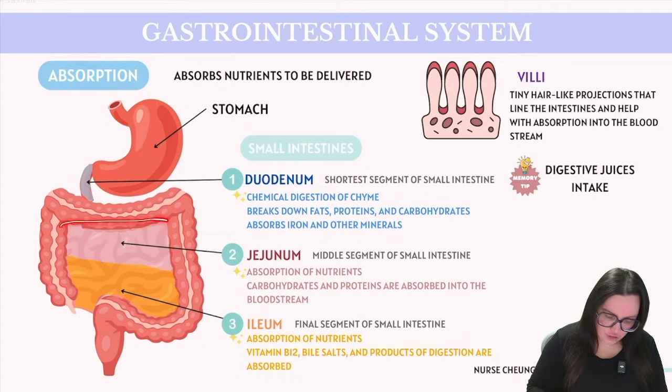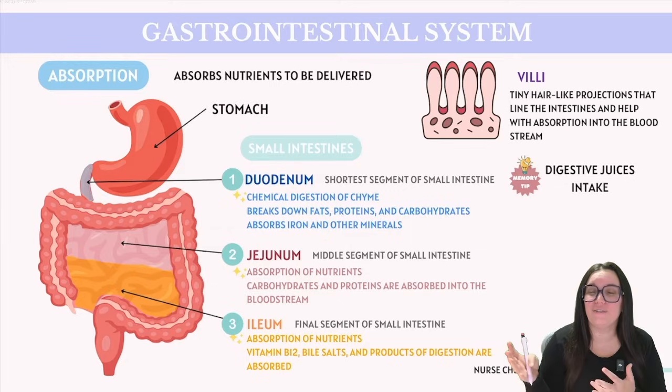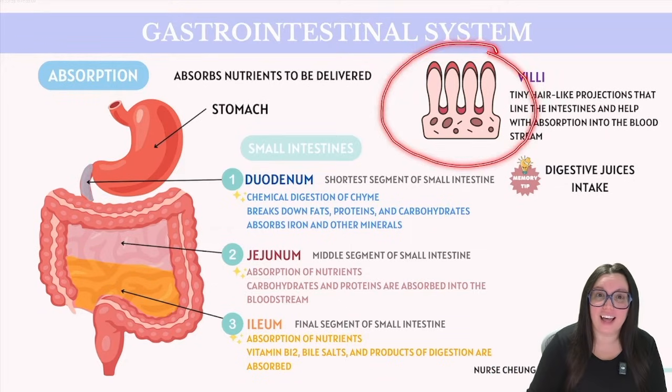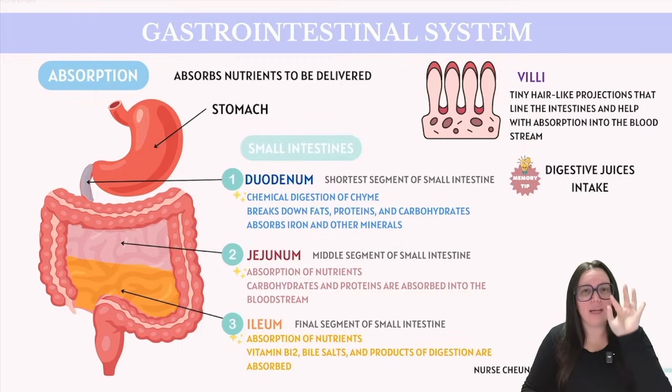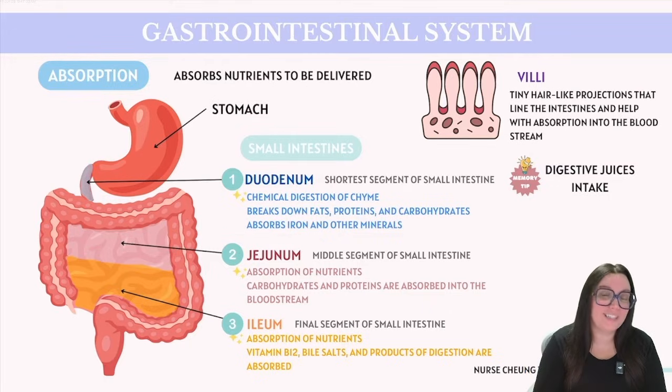Next up we have the jejunum, which is the middle section of our small intestine, and it's primarily responsible for the absorption of nutrients. The walls of our jejunum are lined with villi — these little finger-like projections that increase the surface area for absorption. Here, most of the carbohydrates and proteins are going to be absorbed into the bloodstream.